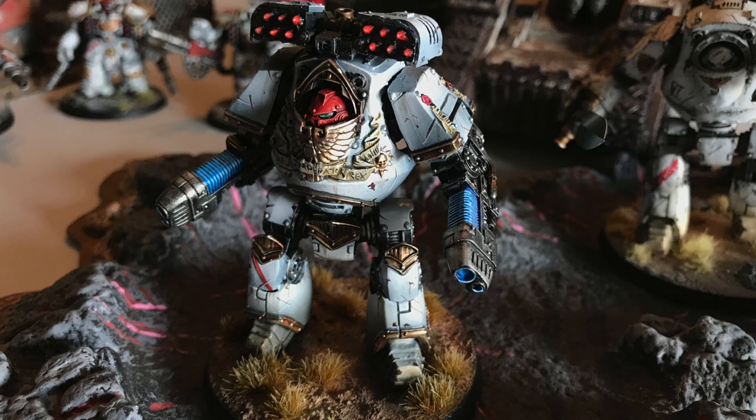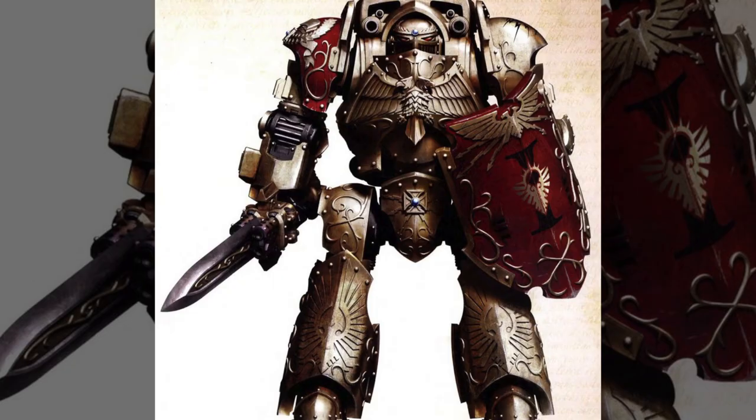Beginning with the Contemptor Galatis dreadnought — this dreadnought is unrivaled on the battlefield. It's faster, stronger, and better armed than any other dreadnought of its kind. It is piloted by literally the best of the best Space Marines, the Adeptus Astartes, and this warrior is armed just like the Custodes with a sword and shield combo.